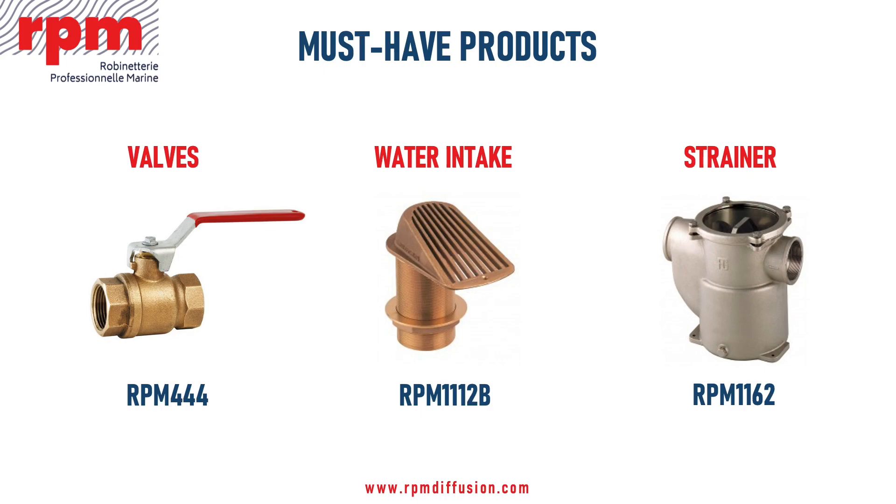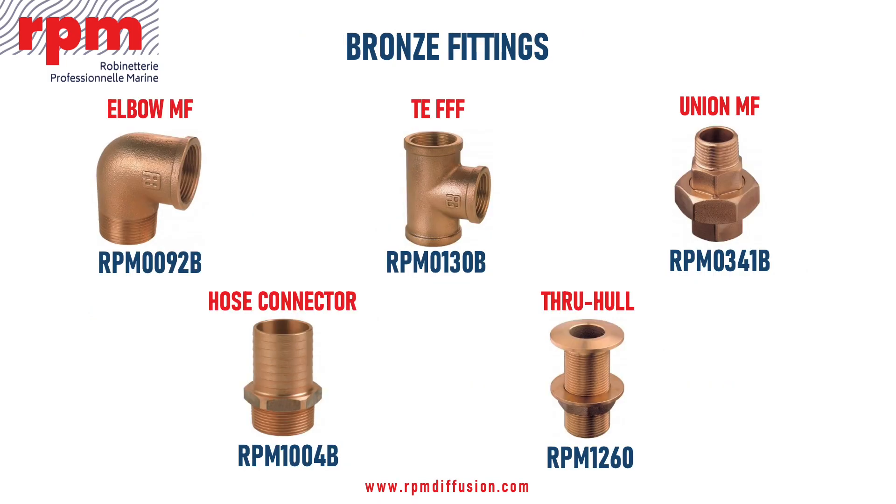Accessories such as valves, filters, and seawater intakes play a crucial role in systems like desalination, air conditioning, and engines.